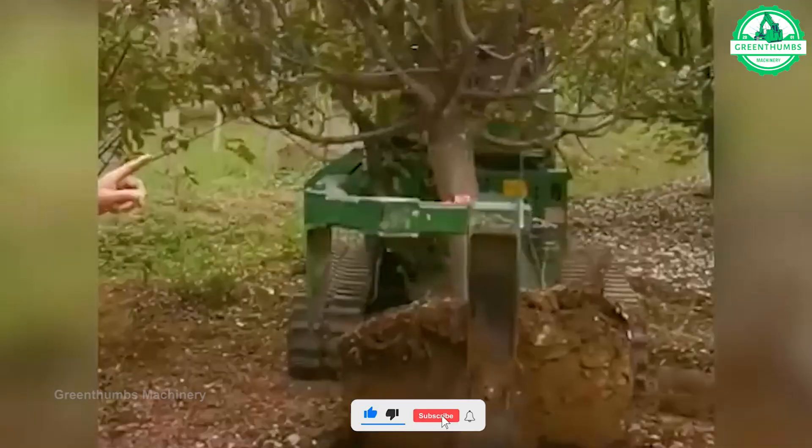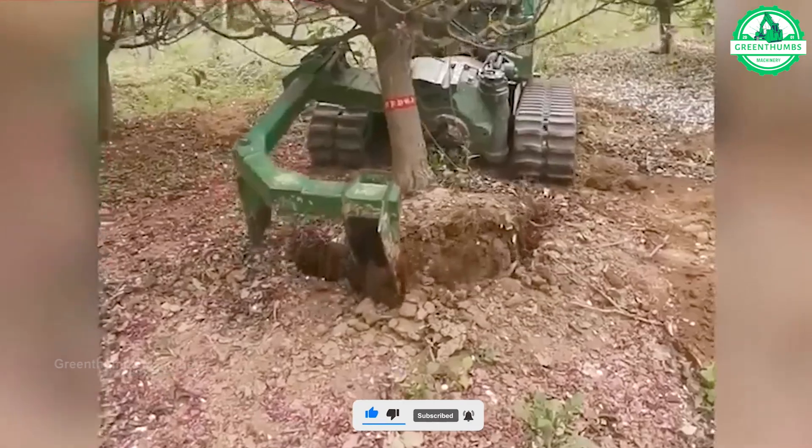Transporting and relocating mature, decades-old trees will be easy with this innovative machine.